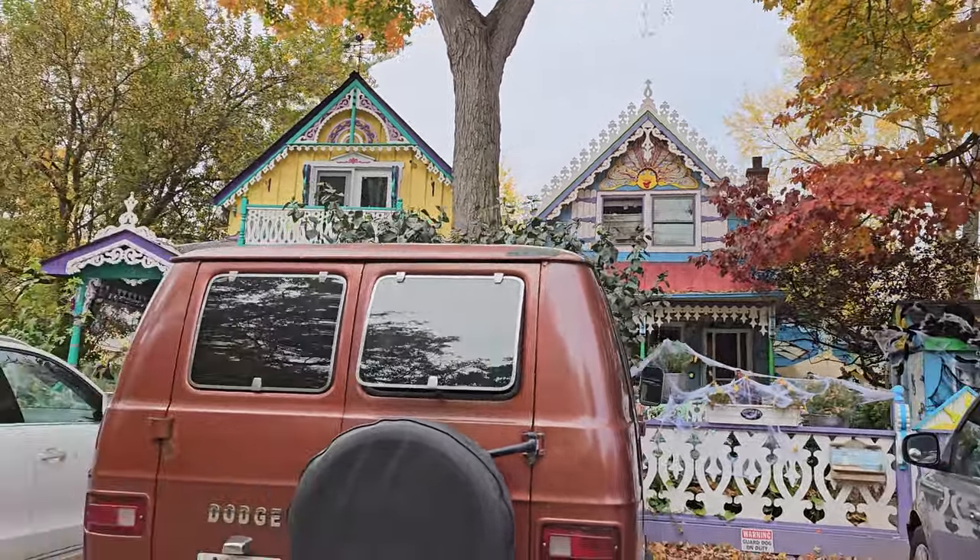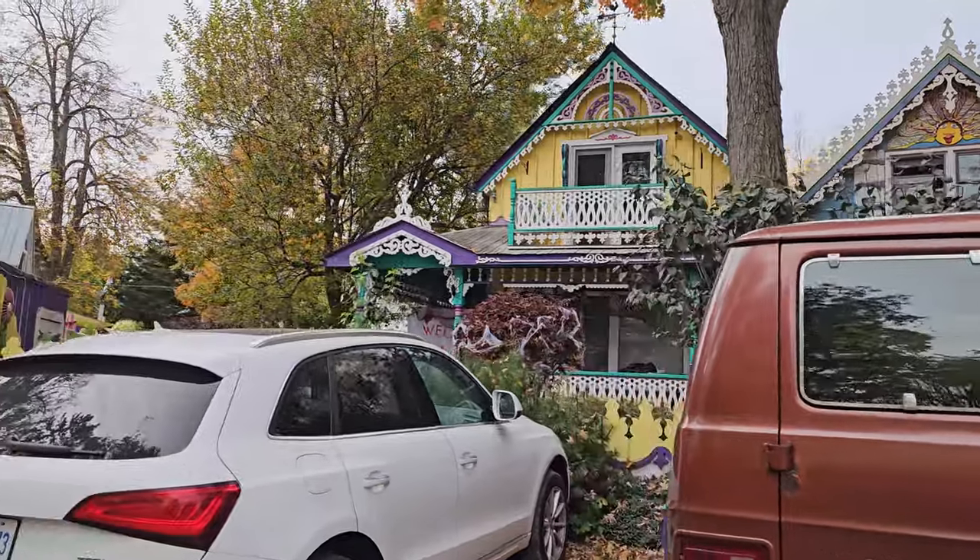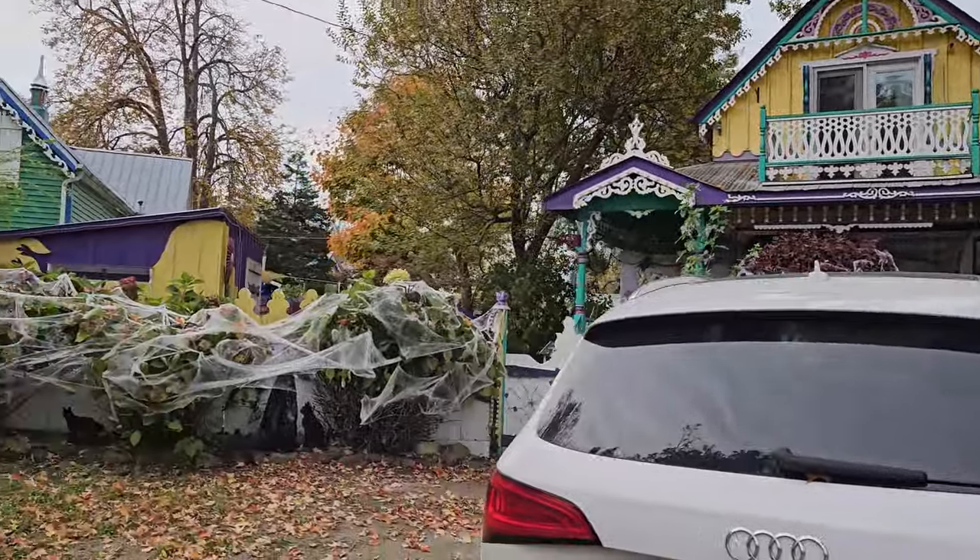Hard to see these ones because of the cars. This one's all cobwebbed up — watch out for the spiders!